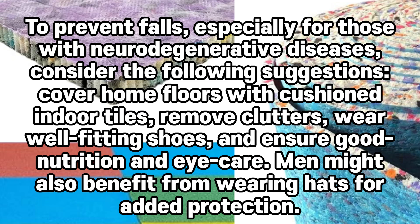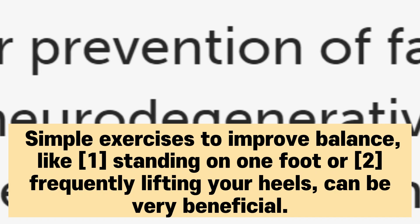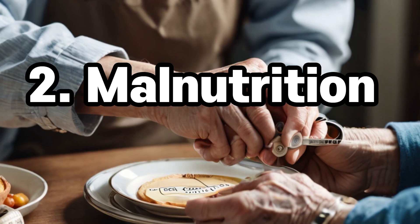To prevent falls, especially for those with neurodegenerative diseases, consider the following suggestions: cover home floors with cushioned indoor tiles, remove clutter, wear well-fitting shoes, and ensure good nutrition and eye care. Men might also benefit from wearing hats for added protection. Regular exercise is crucial in fall prevention as it helps maintain strength, balance, and coordination. Simple exercises to improve balance, like standing on one foot or frequently lifting your heels, can be very beneficial.